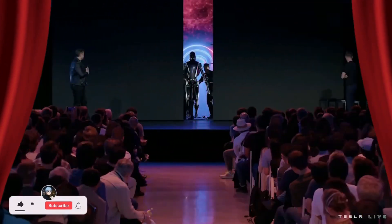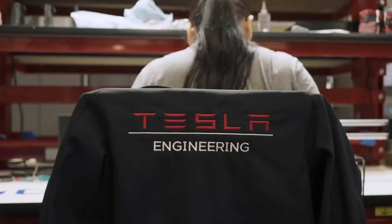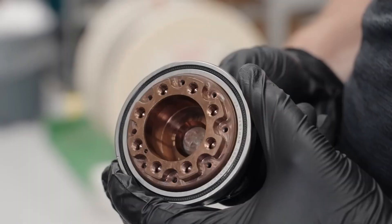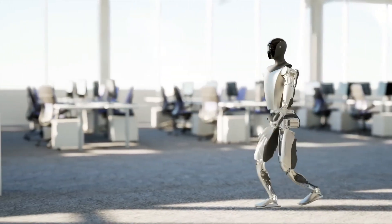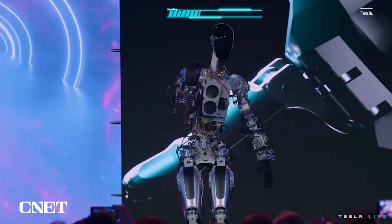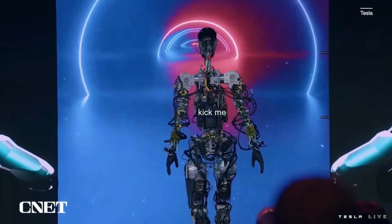Tesla also showed off a second bot that had a sleek appearance but wasn't as functional. The company is using components from its energy products and vehicles, including the autopilot technology, to make the bot as efficient as possible. The bot will also have wireless connectivity and hardware-level security features to keep both the robot and humans safe.